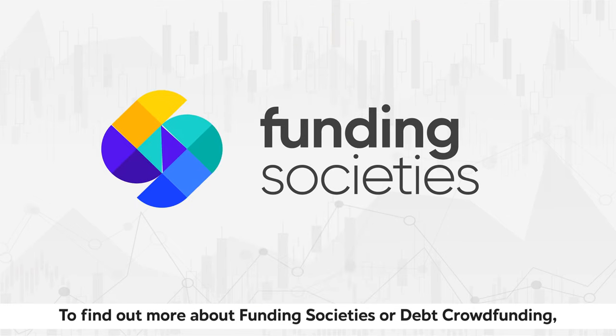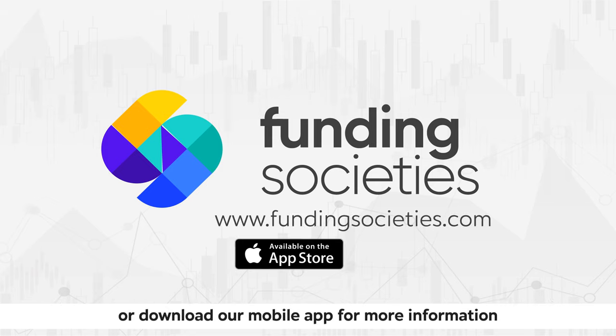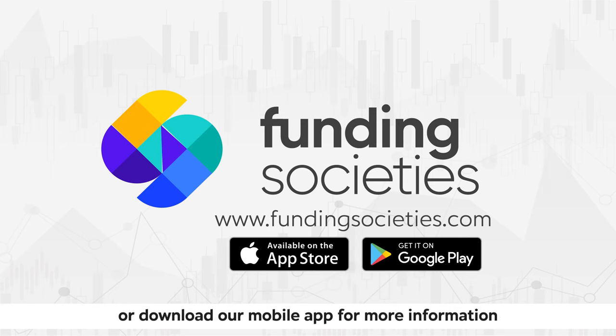To find out more about Funding Societies or debt crowdfunding, visit www.fundingsocieties.com or download our mobile app for more information.